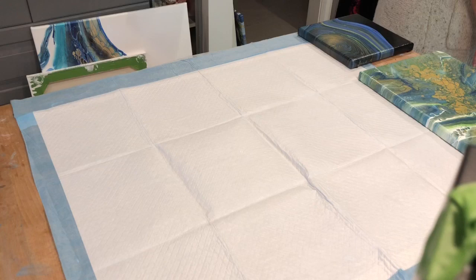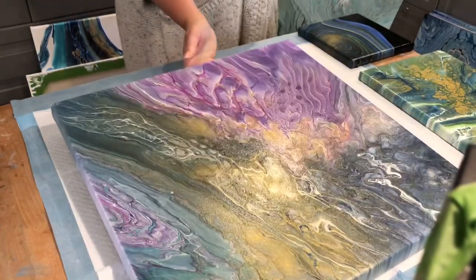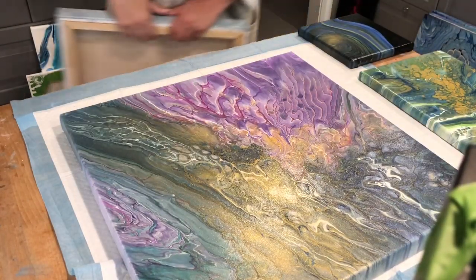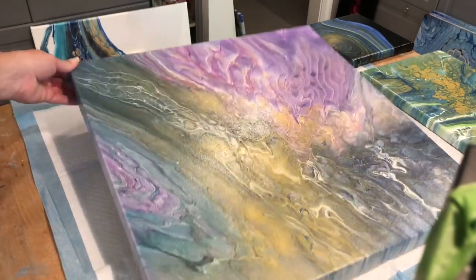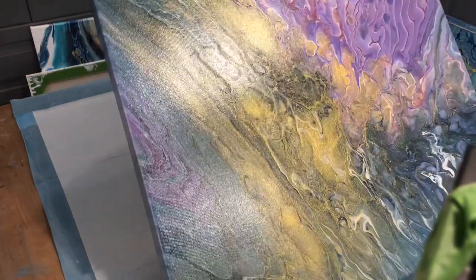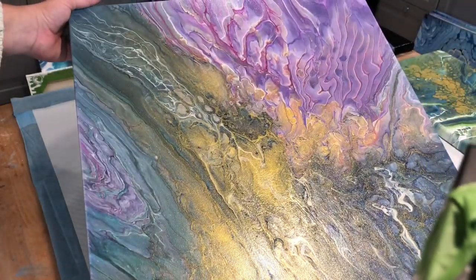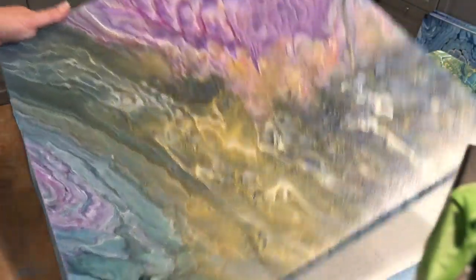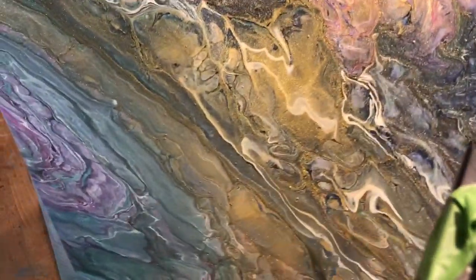I'm going to start off by showing you the 20 by 20s that I've done. Here is this one — sorry for the glare of the light, but it's got some beautiful detail work.